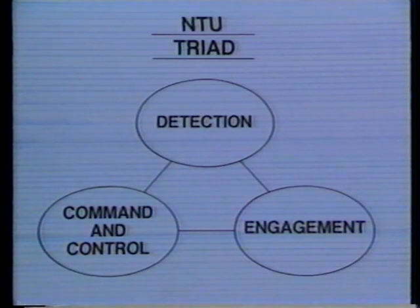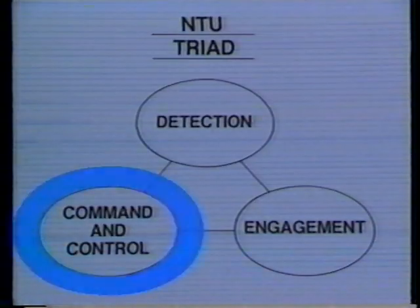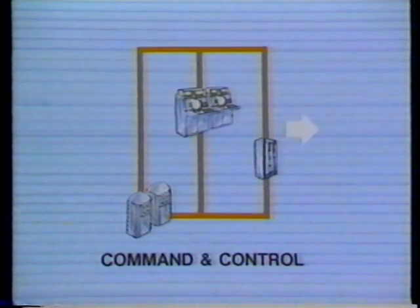The NTU combat system consists of a triad of subsystems: detection, command and control, and engagement.